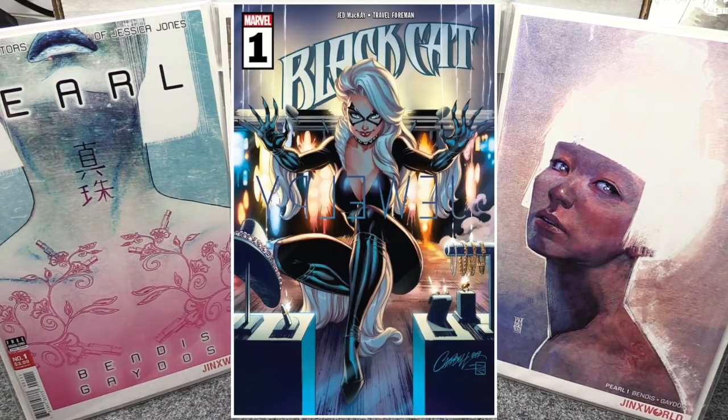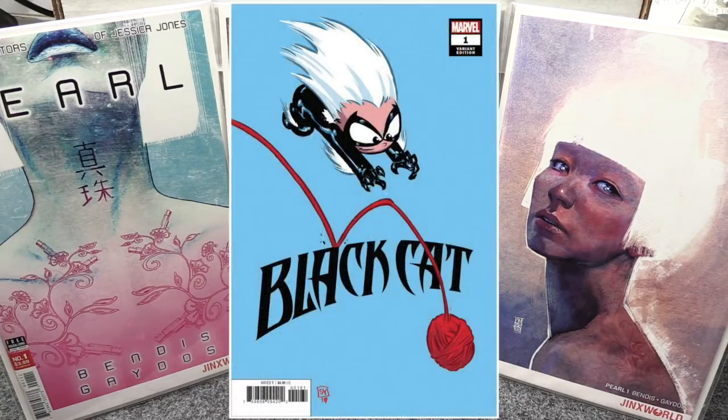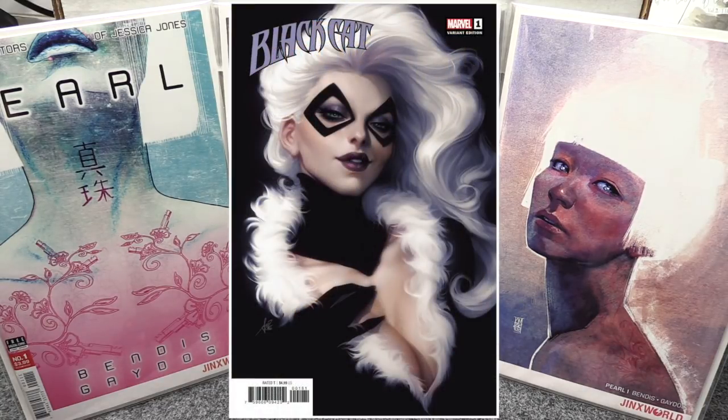There's a ton of covers for Black Cat number one — almost 10 from Marvel, plus a gazillion aftermarket exclusive variants. I'm probably just grabbing one. The one I like best is the Artgerm cover; there's a trade dress and a virgin version from Marvel — both really nice, just a gorgeous cover. Black Cat number one is definitely out this week.